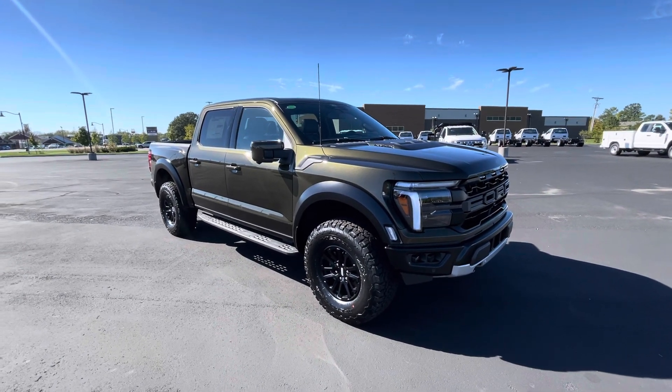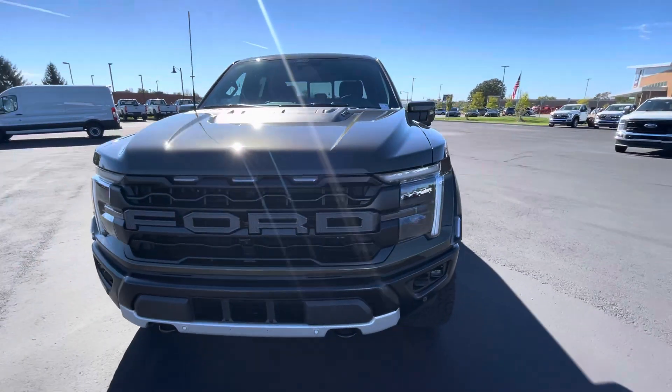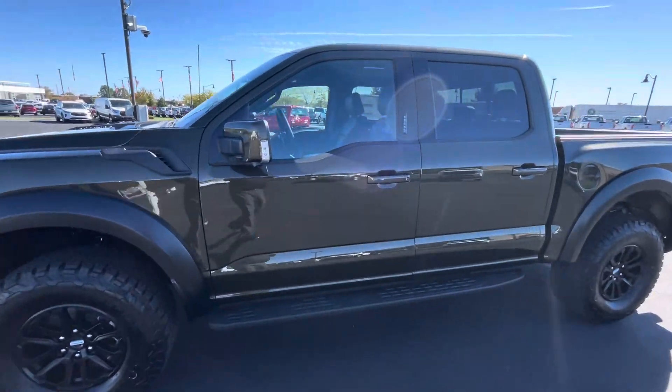Hello, this is Rick with Bill Estes Ford, and this is a look at the 2024 Ford Raptor. I'll do a quick walk-around video for you. As you can tell with this beautiful green color, it kind of changes as you get in the different light.